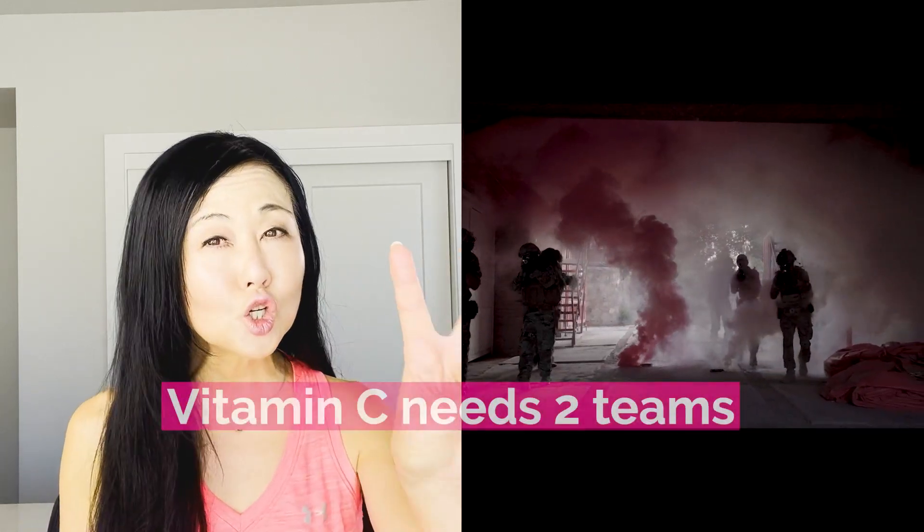Now, like in war, the vitamin C soldier cannot work alone — it doesn't do well as a lone wolf. It needs a team. And in this case, vitamin C needs two teams.